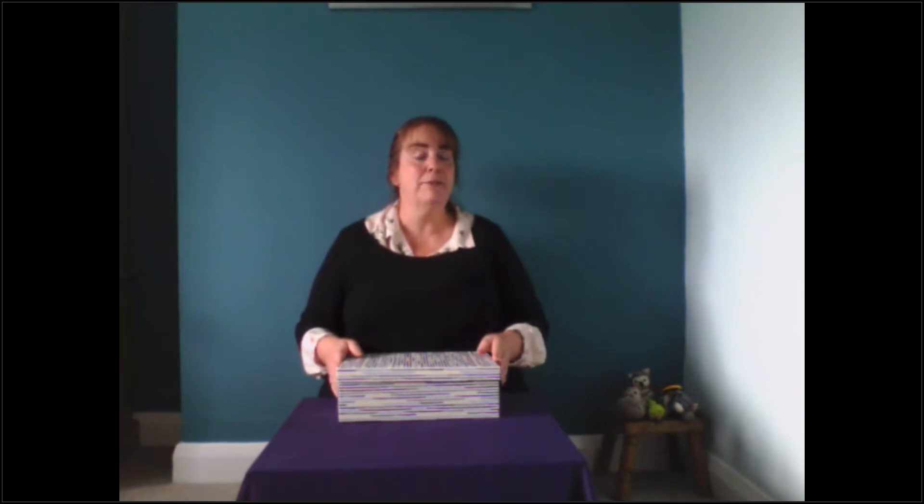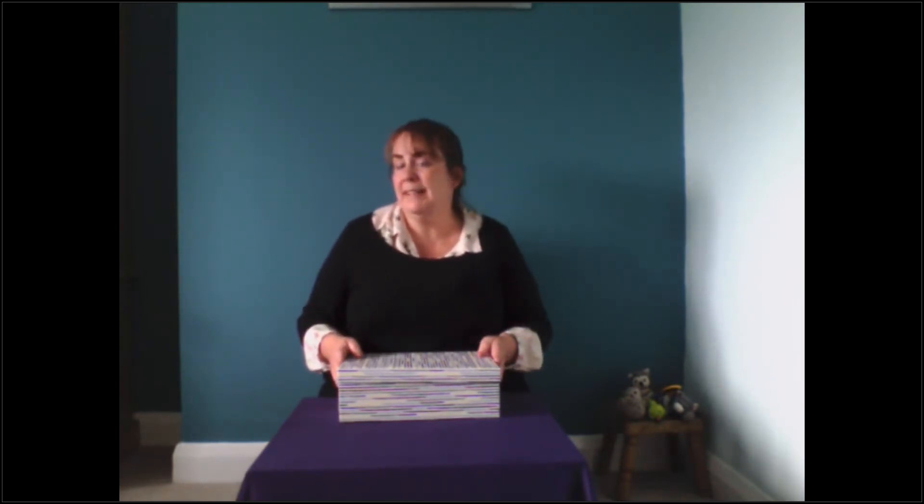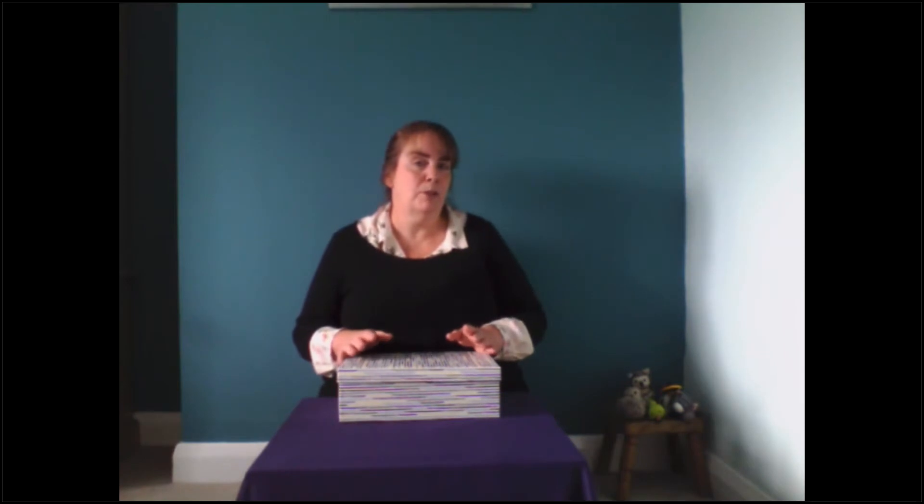So today we're going to tell a story differently using some props that we've found. Remember, you might find these in the house, the garden, the park, or maybe a special trip to the seaside. It's entirely up to you what you use.